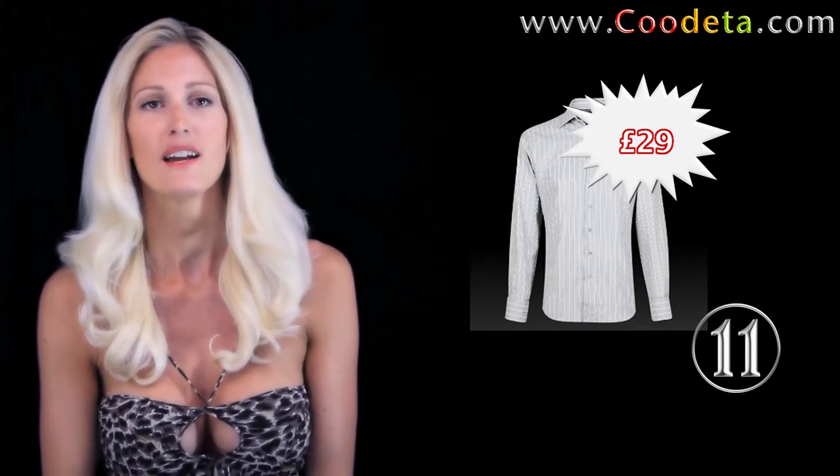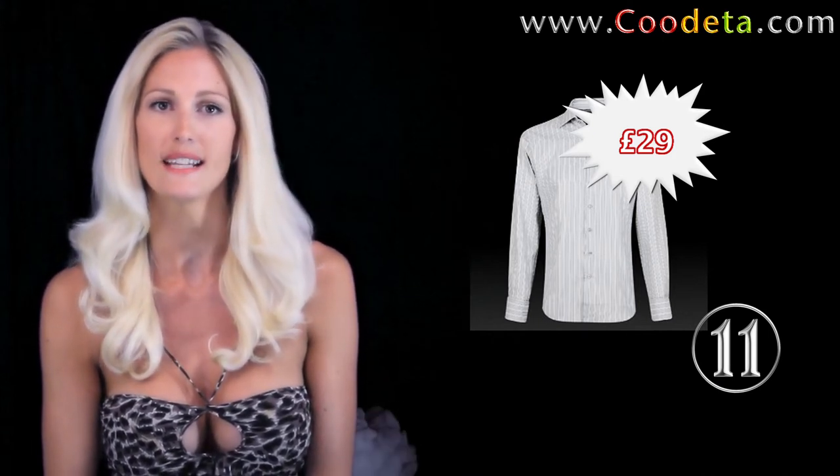Deal number 11 is fantastic for both the office and the evening. Thomas Pink grey and white rattan texture slim fit shirt with a double cuff. Better find those cufflinks out.